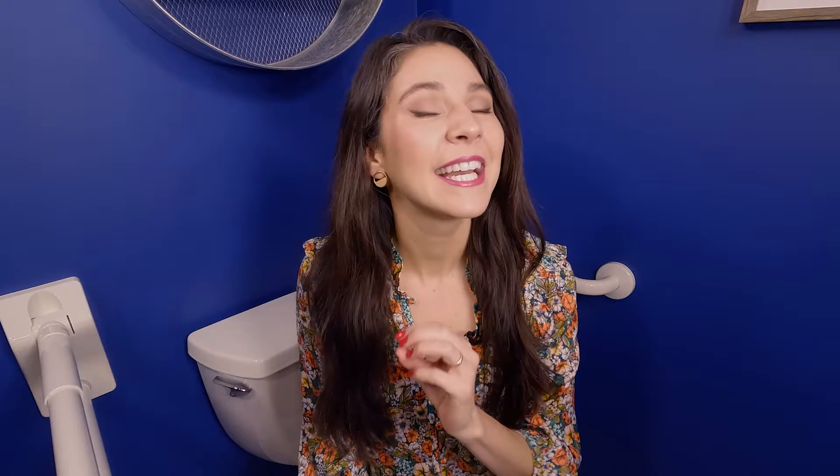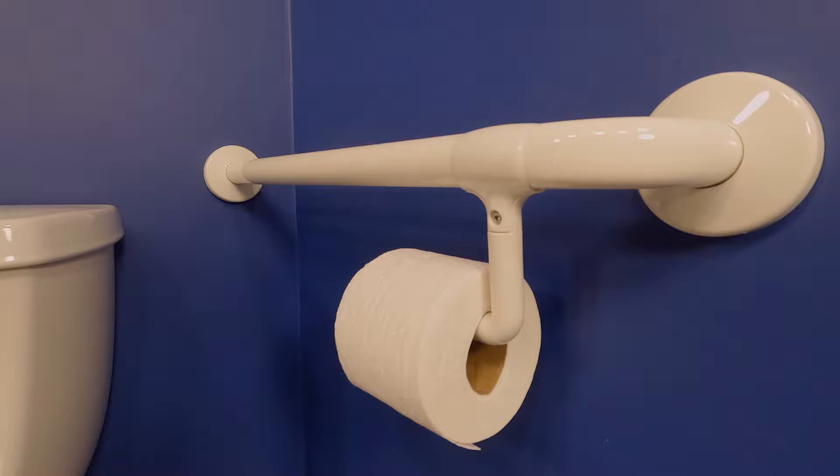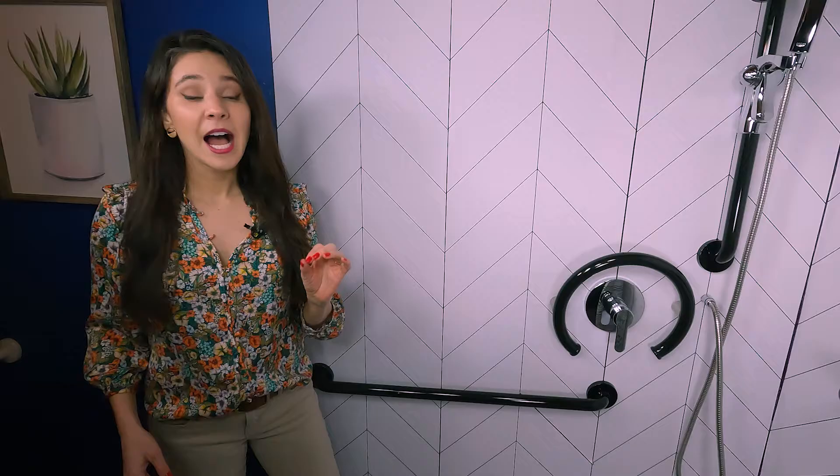These vinyl-coated products are made with BioCoat technology, which kills 99.9% of viruses, bacteria, and fungi. This folding and rotating grab bar and 90-degree flange grab bar are making the toilet area more hygienic without me doing a thing. Let's cut down on sick days, shall we?